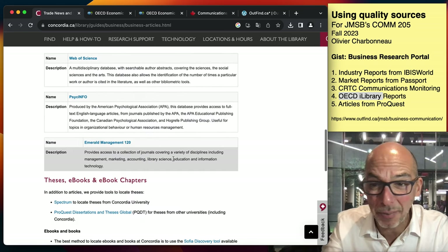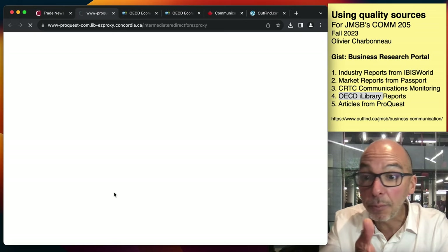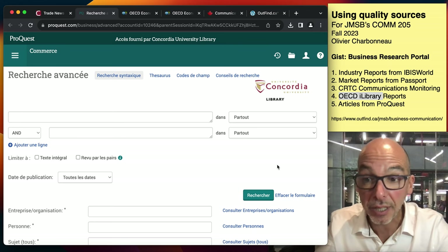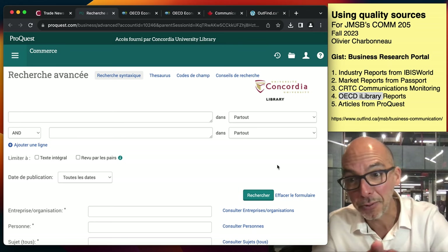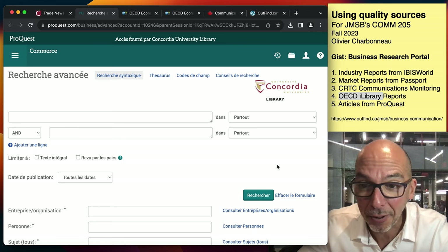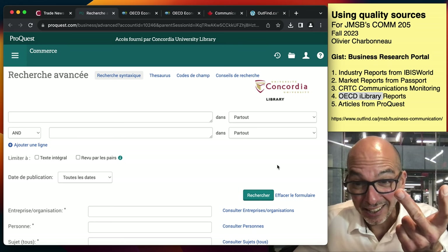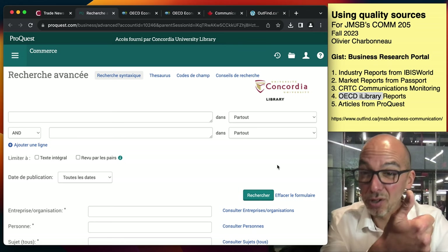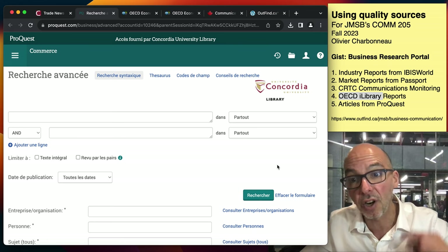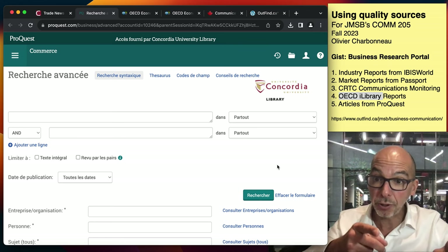For a paper, you should always have trade news articles and scholarly articles. Go to the ProQuest Business Databases. Notice we have a whole bunch of different databases. In ProQuest, you can search for company names, brand names, executives, industry names, business trends, consumer profiles — all of the different things you've just discovered from the IBISWorld, Passport, CRTC, and OECD reports. All that new knowledge in your brain — you can get articles for it by doing a search here.